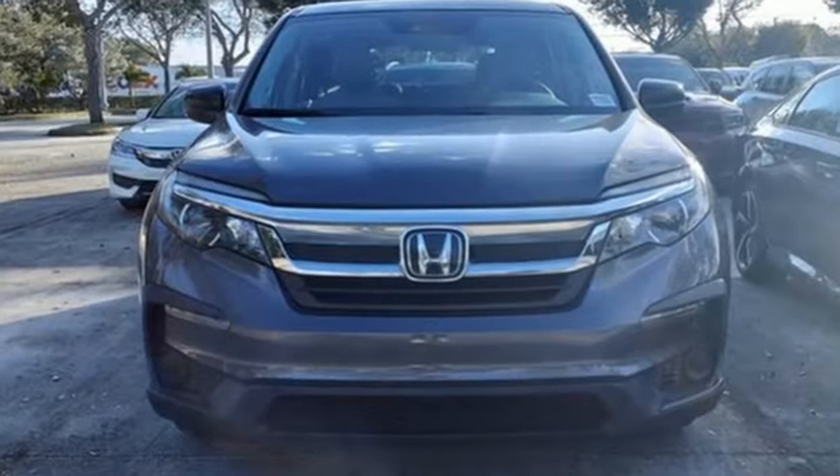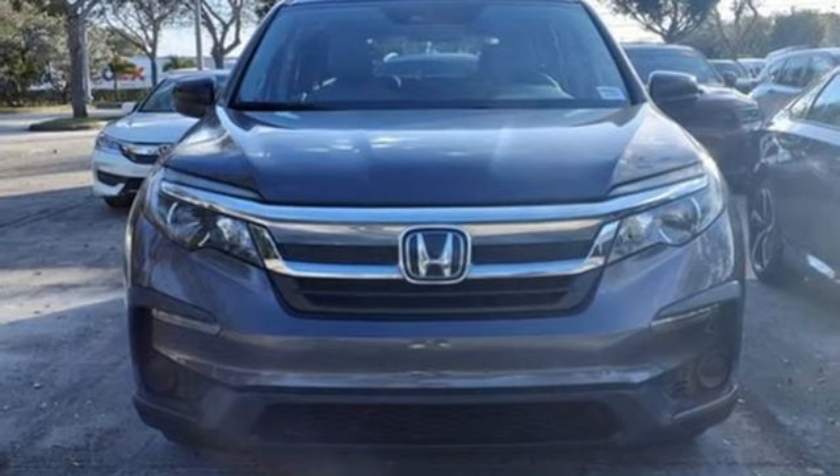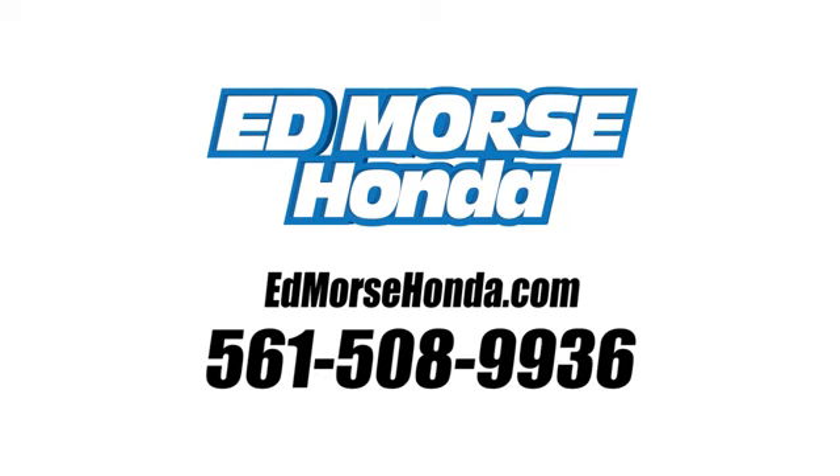Every Honda is designed with a driver in mind. Experience it for yourself today. Call us today at 561-508-9936. For value and for service, it's Edmarsh.